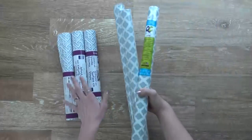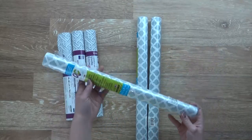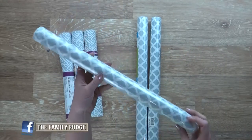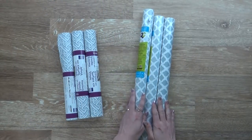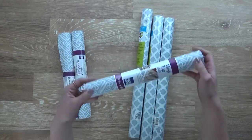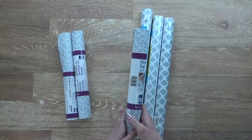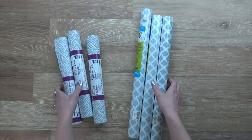Next, I got several different kinds of shelf liners. First, I have this adhesive kind — I like to put this in my drawers so it doesn't move around, and it has this really pretty pattern with the gray color, which I love. So I got three of those. And then I also got this kind of shelf liner that I like to put on my shelves where I put my plates, cups, and things like that.